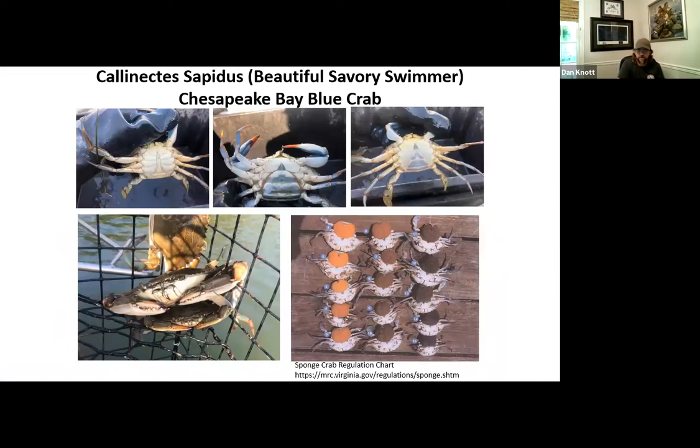The scientific name Callinectes sapidus is Greek and Latin and basically means a savory, beautiful swimmer. You have the Jimmy crab — I always describe it as having the Washington Monument on its belly. Then you see the sook or the female crab, which has the Capitol dome shape. Then you have the pyramid on the Sally or sheep crab — the juvenile or immature female. And then there's the doubler — that's really one of nature's neatest love stories. The male will find that female about two or three days prior to her final molt, hold on to her until she sheds, then they mate while she's vulnerable and he holds on again to protect her for another two to three days until she hardens up.